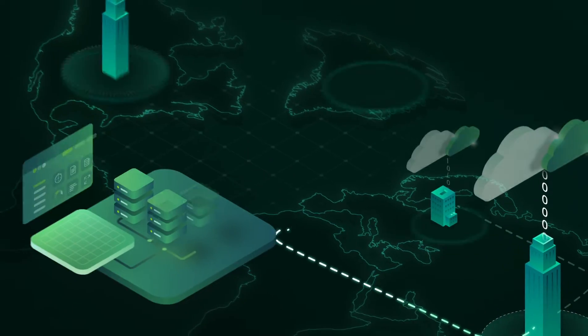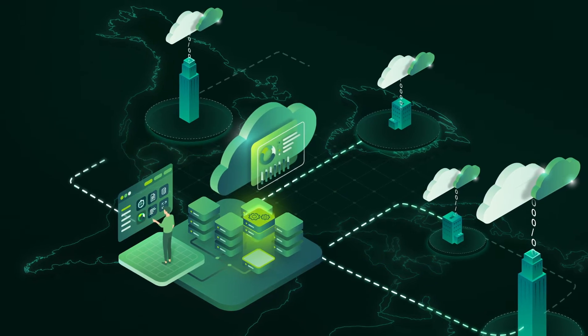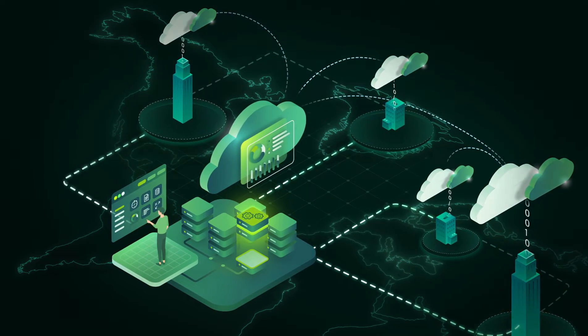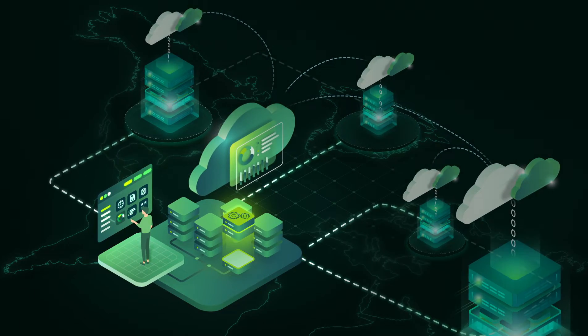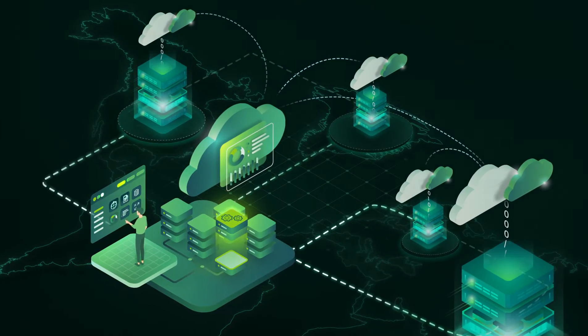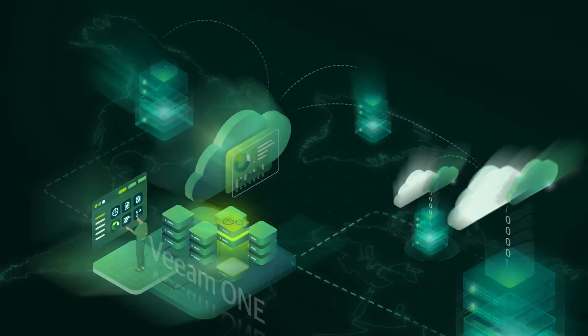In today's modern IT environment, visibility is critical for business success. Organizations need a unified management experience that provides clear visibility and control into the operation of all infrastructure and all your data, regardless of its location.